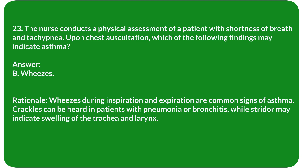Rationale: Wheezes during inspiration and expiration are common signs of asthma. Crackles can be heard in patients with pneumonia or bronchitis, while stridor may indicate swelling of the trachea and larynx.